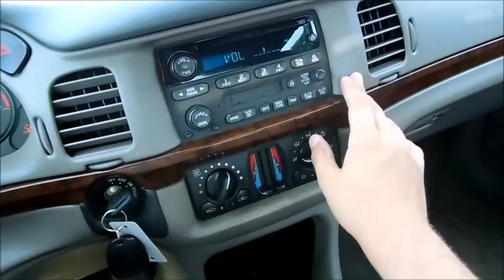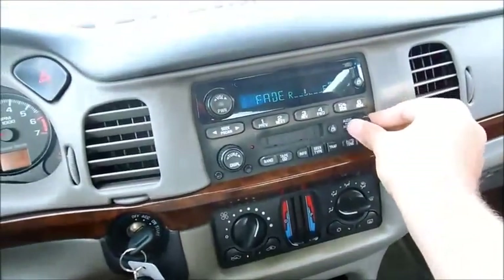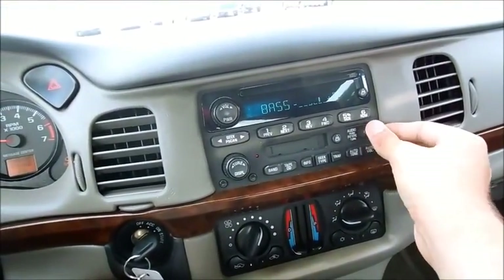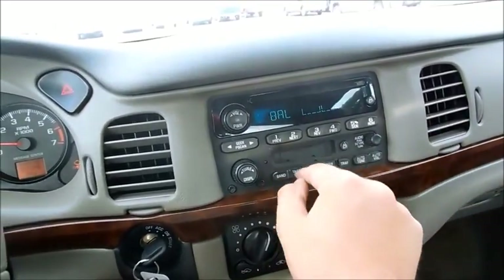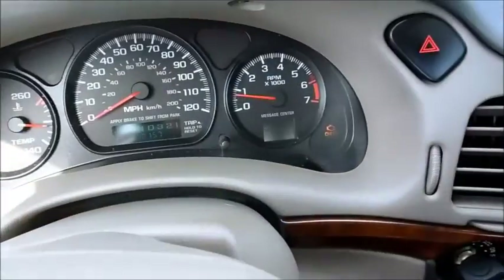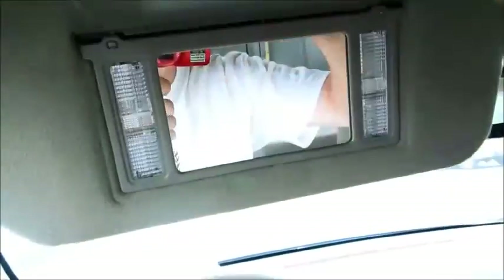There's a set of stations, cassette player, CD. The oil light disappeared — guess it only stays on for a period of time. Power center, and that does work.